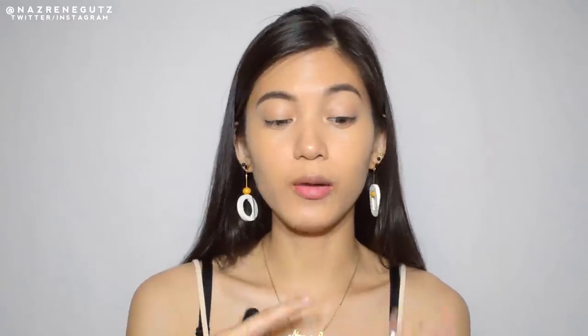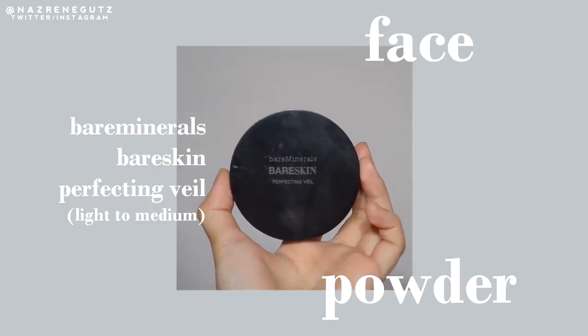And then, I'm gonna set everything with my Bare Minerals Bare Skin Perfecting Veil Powder in the shade Light to Medium.